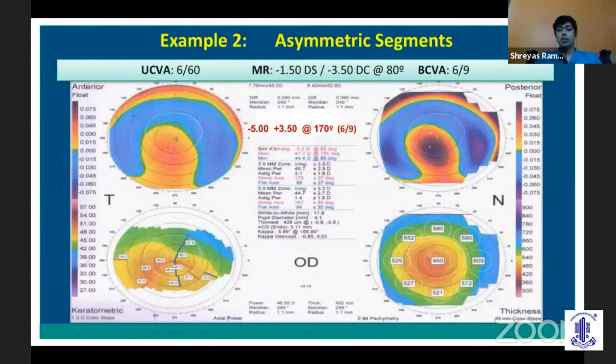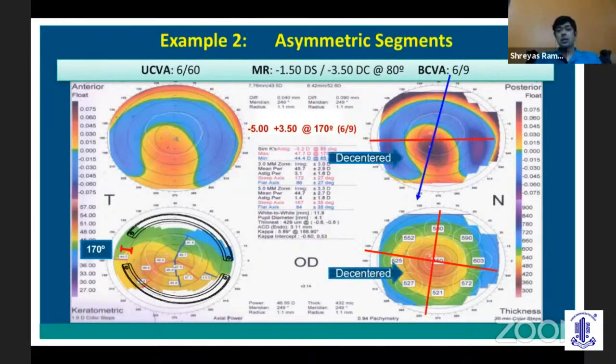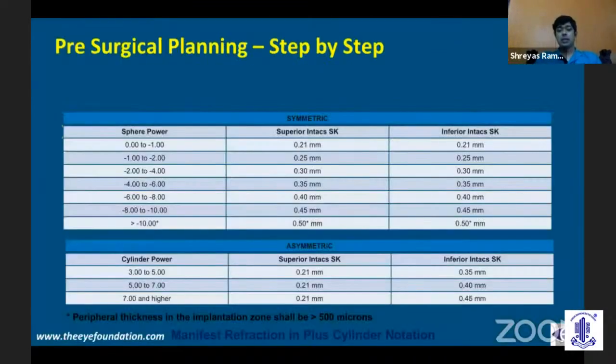In a decentered cone — where more than 50% is outside the central 3mm zone — after using the same steps for identifying the incision location, you look at the cylindrical component. The cylindrical component, even after transposition, will not change. In this case example, the cylinder is 3.5 diopters. Going back to that table in asymmetric segments, for a cylinder between 3 to 5 diopters, the thicker segment goes inferiorly and the thinner segment goes superiorly. Essentially, the inferior segment goes towards the area where the cone is decentered, and in keratoconus, the cone is most often decentered inferiorly.